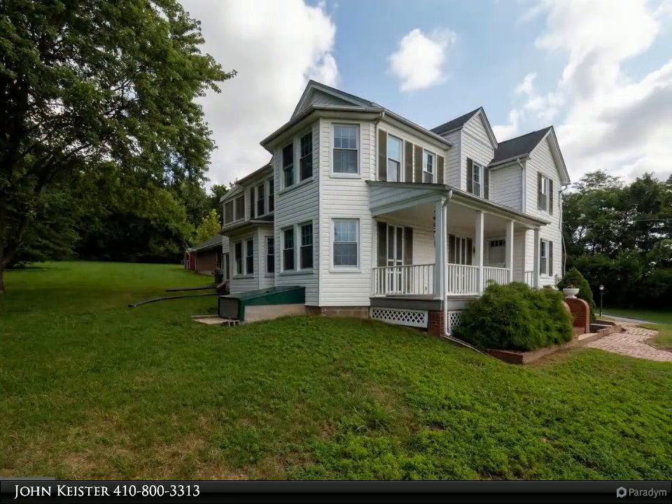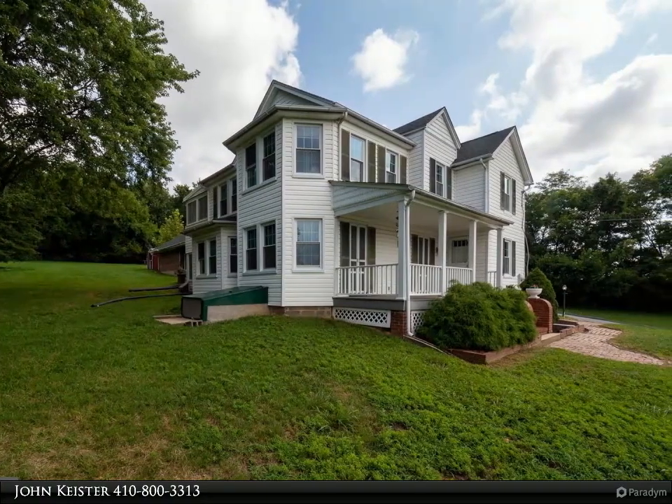This house is a must-see with plenty of room for you, your friends, and family.